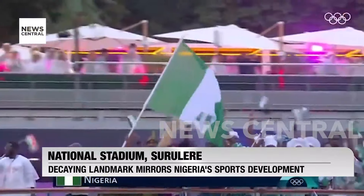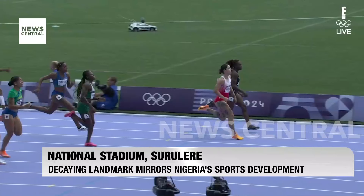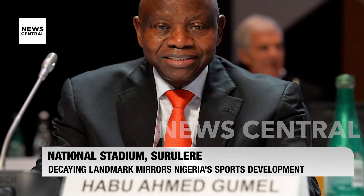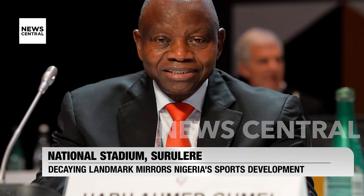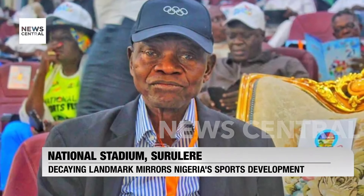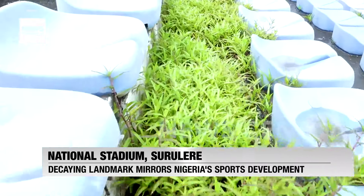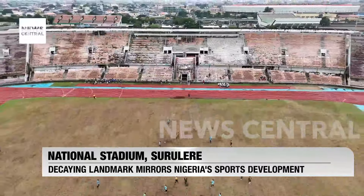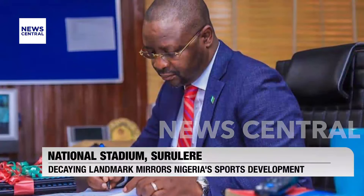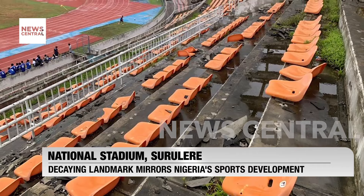The recent poor performance of the Nigerian contingent to the Paris 2024 Olympic Games is further brought into focus. Ironically, the president of the Nigerian Olympic Committee, Habu Gumel, who is in his fifth term, was a former director of facilities and stadia development in the Federal Ministry of Sports and Social Development. The sorry state of stadiums owned and managed by the federal government leaves a lot to be desired. In 2023, the former minister of sports, Sundi Dare, claimed the government would need 21 billion naira to renovate the national stadium.